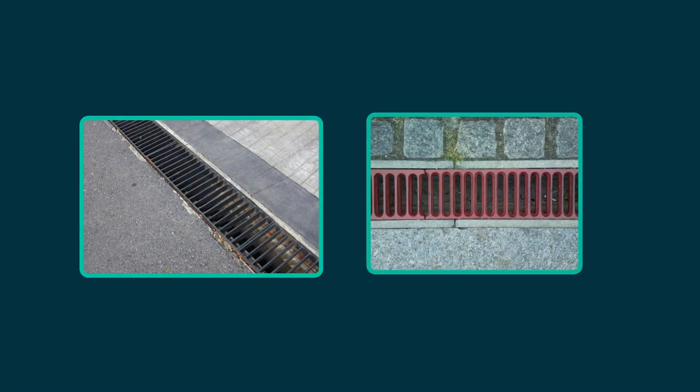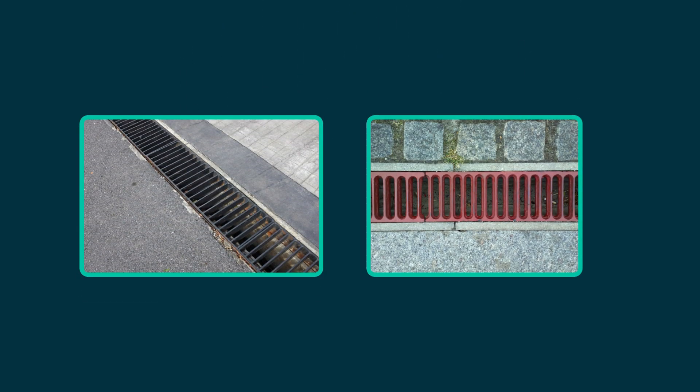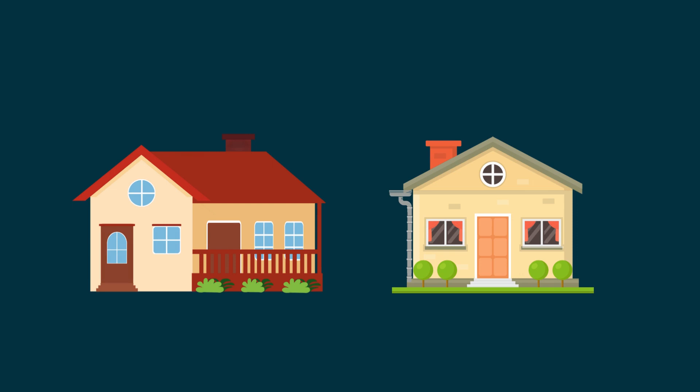Or you could also have an eco drain. These are long thin drains which collect water but aren't connected to our system. If you don't know about any of these, you could try asking your neighbours.